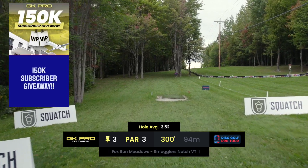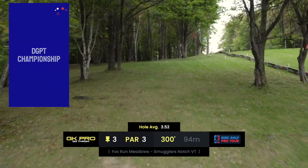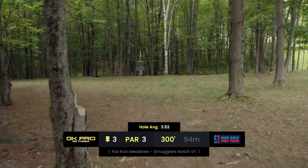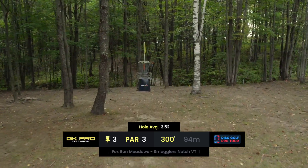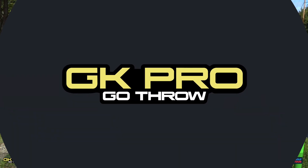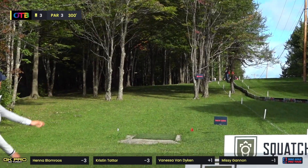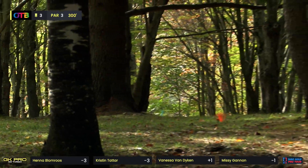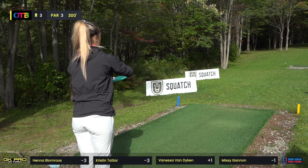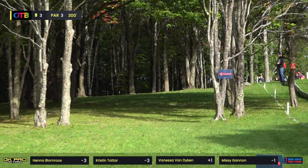Hole three is an uphill par three, 300 feet. There's a mandatory on the right, OB on the right, and the left side is very wooded. This green is so steeply sloped — it's really difficult to throw approaches once you've landed short. If you catch an early tree it can easily roll out of bounds. There's OB behind the basket too. You basically just want to barely crest the hill with a fairway driver. The best mistake you can make is what we see Missy doing — making that initial gap, bailing out left, which usually plays out well for par. Kristin with a Claymore here.